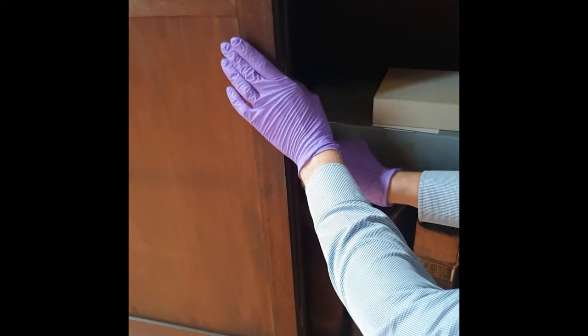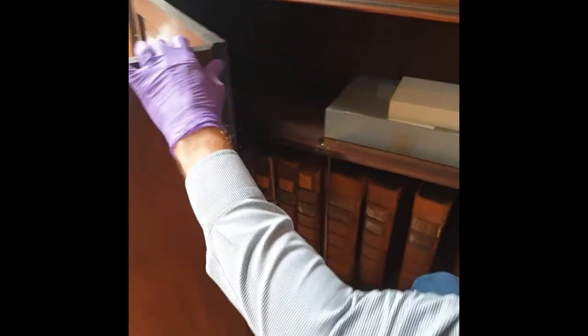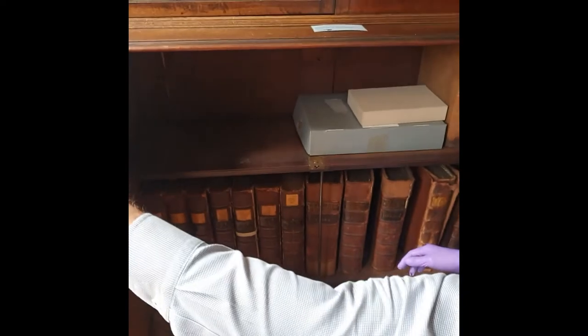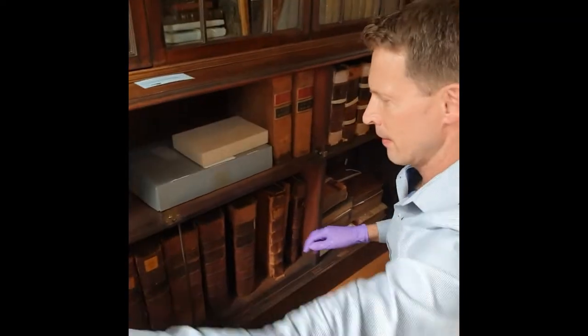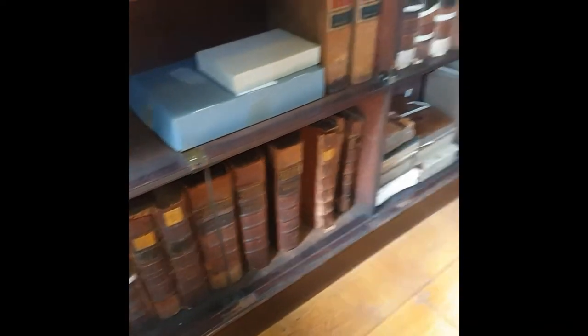So we start with this one. There we are — very nicely double-hinged. And the same, of course, with this door here as well; that opens the same way.